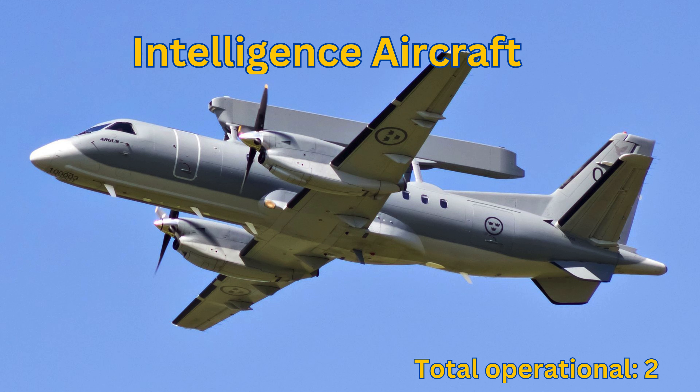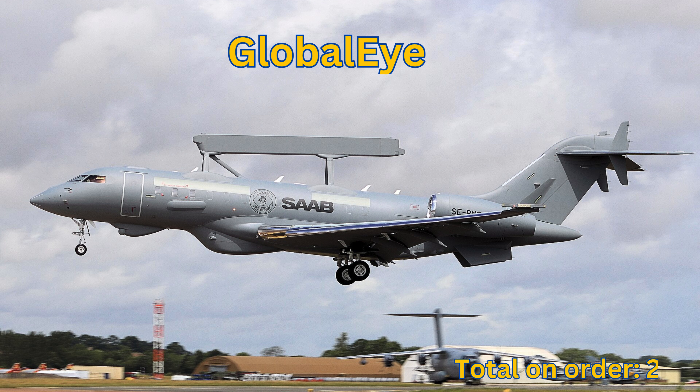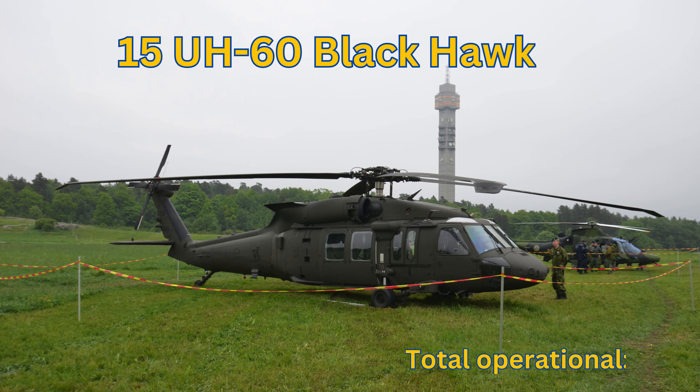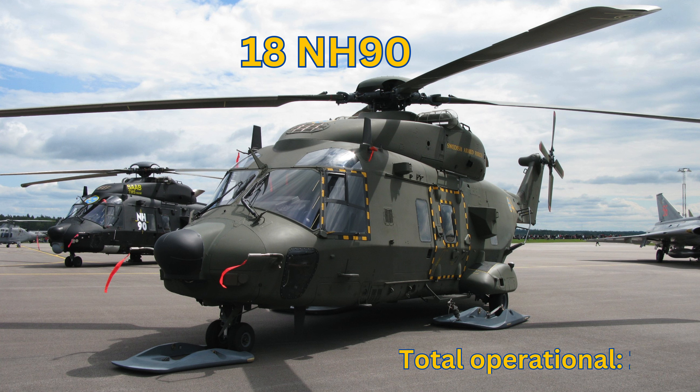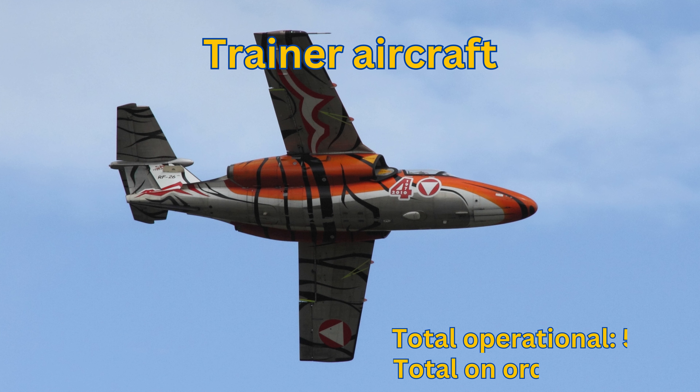Intelligence Aircraft: Total Operational 2. Saab 340 AEW&C: Total Operational 2. GlobalEye: Total On Order 2. Helicopters: Total Operational 50+. UH-60 Blackhawk: Total Operational 14. NH-90: Total Operational 15+. AW-109: Total Operational 18+.